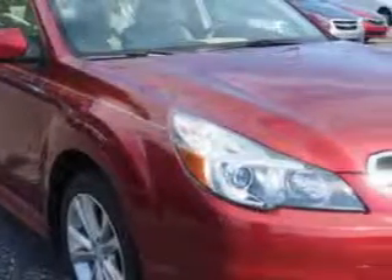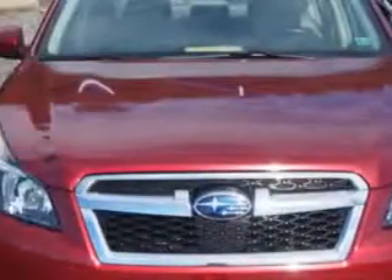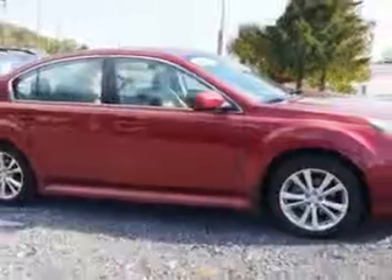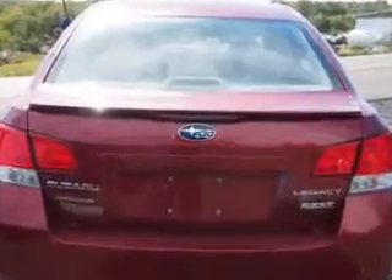Imagine driving this Venetian Red 2013 Subaru Legacy all-wheel drive, equipped with a four-cylinder engine and an automatic transmission. Enjoy an exceptional 32 miles to the gallon on this great car with features like rear window defogger, lockout button, and variable intermittent front wipers.